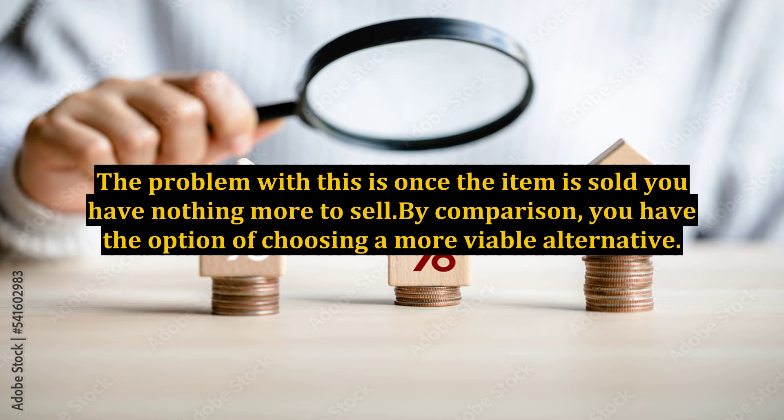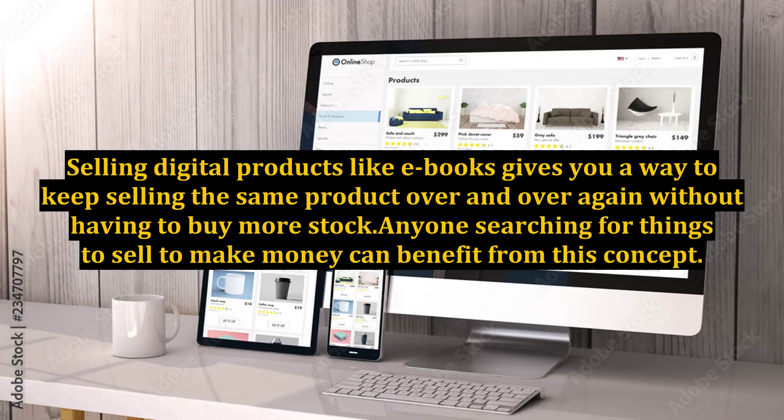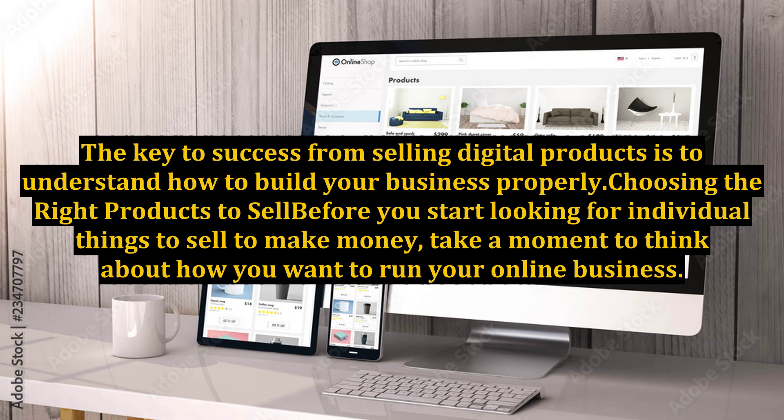By comparison, you have the option of choosing a more viable alternative. Selling digital products like ebooks gives you a way to keep selling the same product over and over again without having to buy more stock. Anyone searching for things to sell to make money can benefit from this concept. The key to success from selling digital products is to understand how to build your business properly.